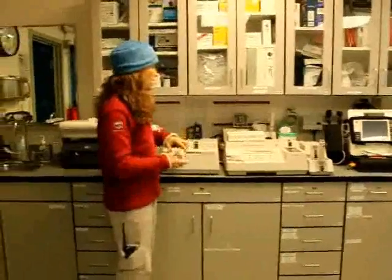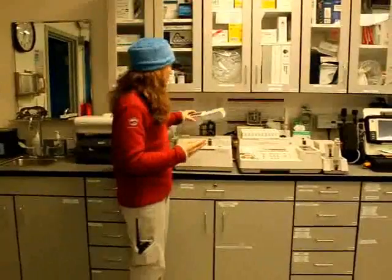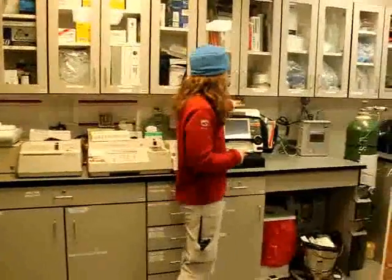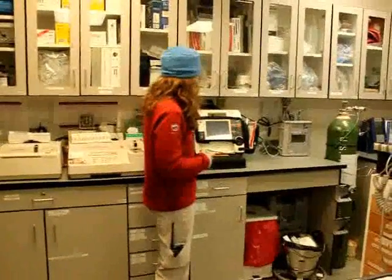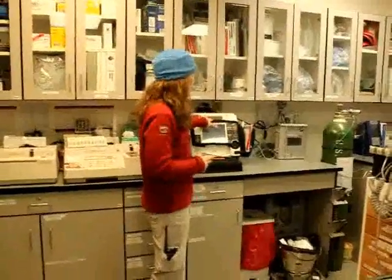This is another lab test machine where I can get some other information. This is my heart monitor — if I need to shock someone or just monitor heart rate, cardiac rhythm, blood pressure, I use this.